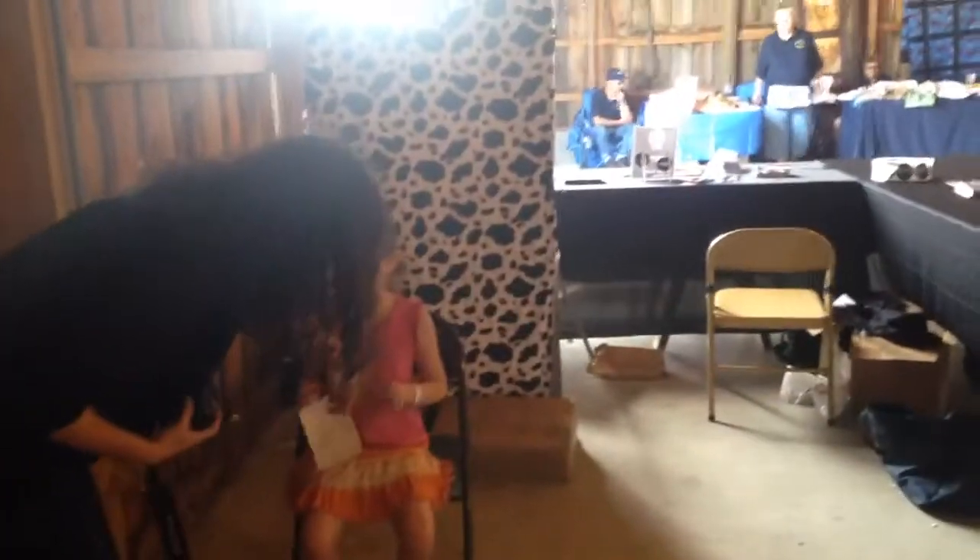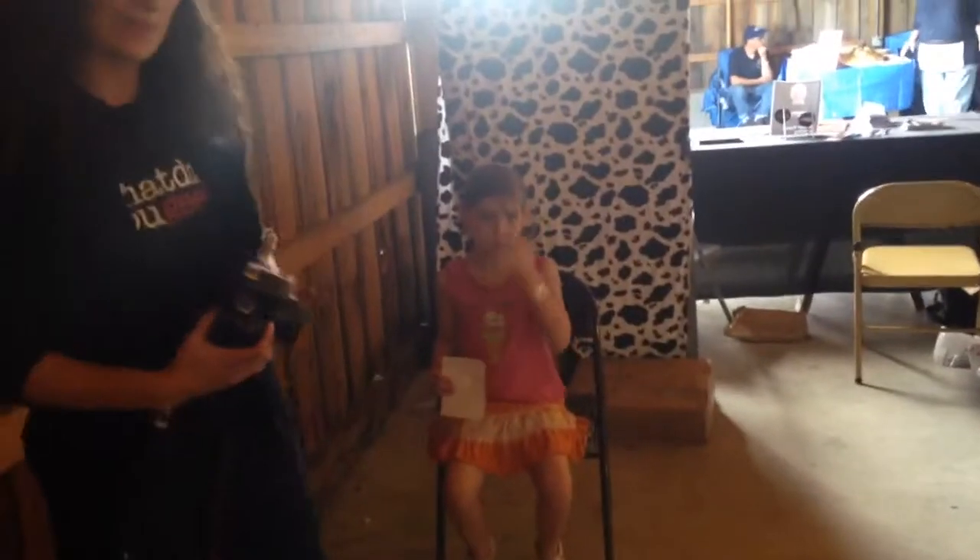I'm just going to pretend to take her photo — our photographer is taking the video right now. Come on over here, sweetie. She's going to sit right in that chair and hold the number six right down here so we can crop it out when we need to, and we're going to take her photo.